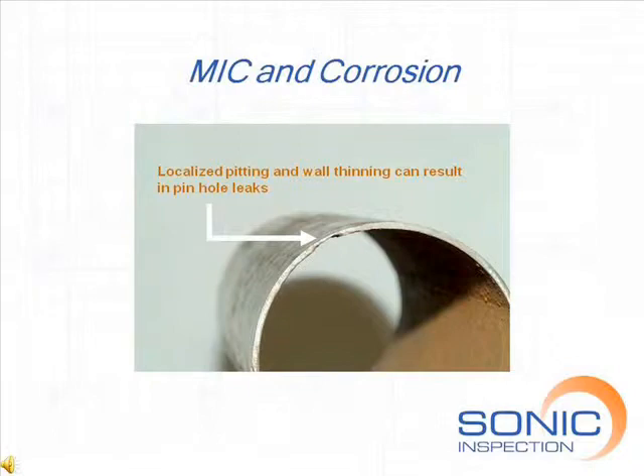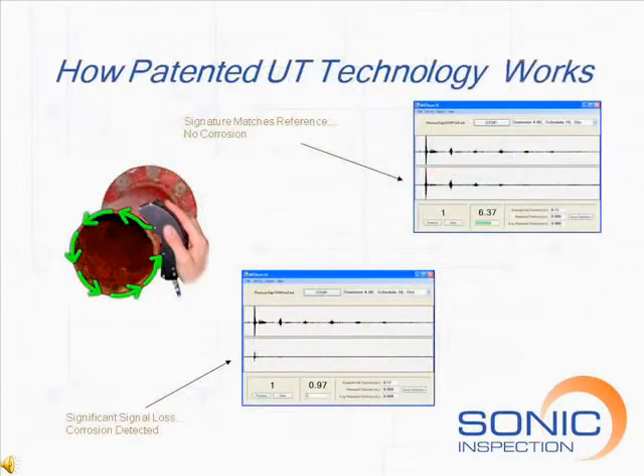Pinhole leaks are often the first sign that a fire sprinkler system has internal corrosion and may be full of dangerous obstructions. Sonic Inspection uses two distinct ultrasonic technologies to accurately identify and locate corrosion and MIC.